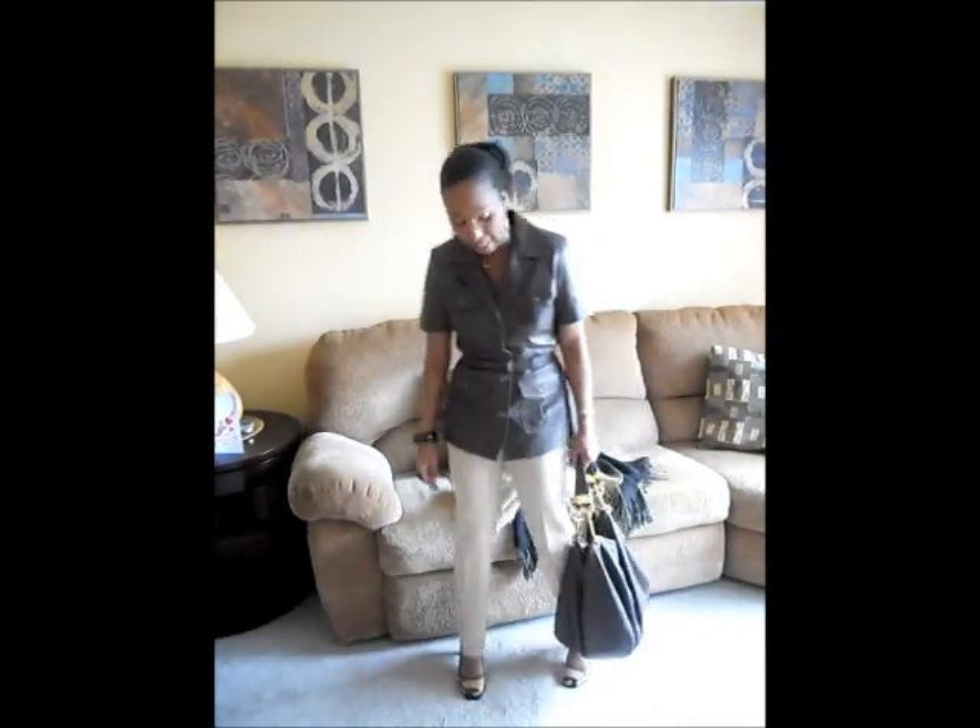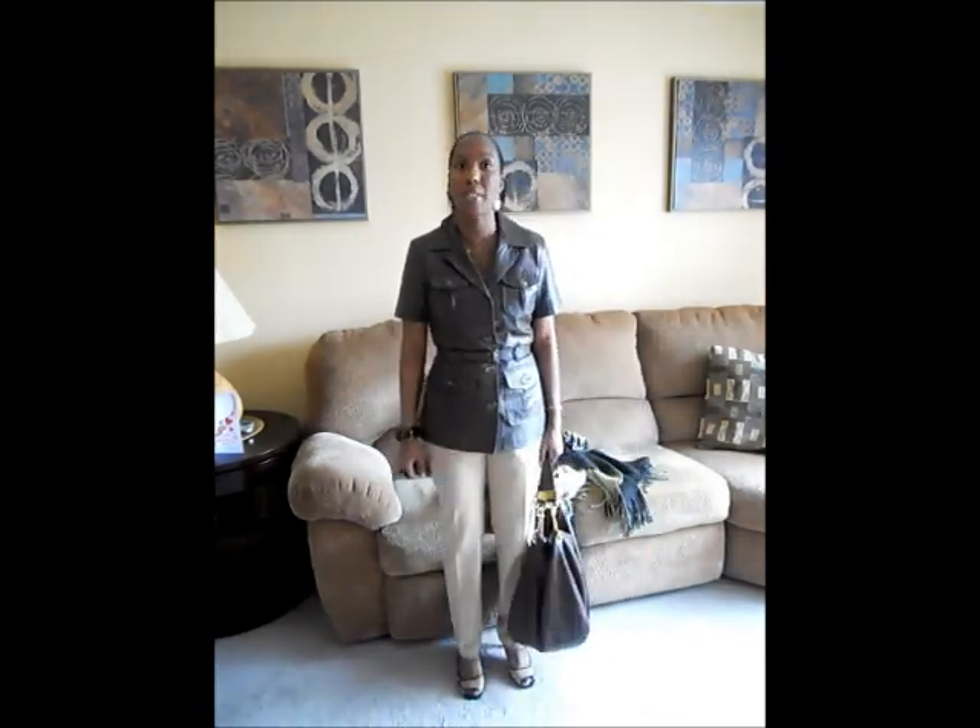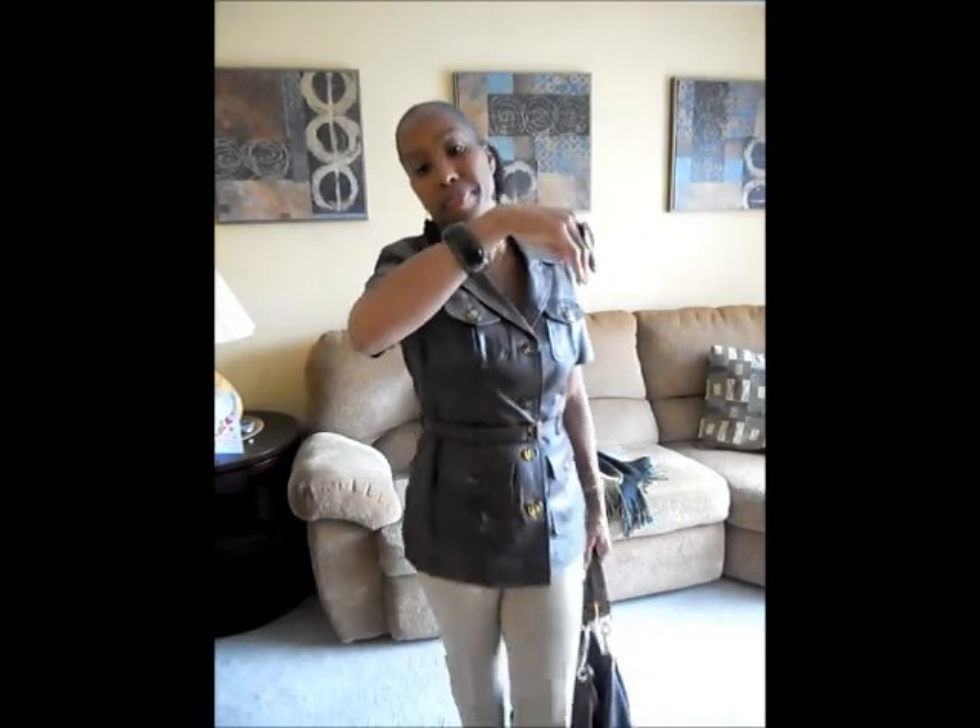It has a strap to it — I like it a lot. And for accessories, I am wearing a brown bracelet that I got from New York & Company.